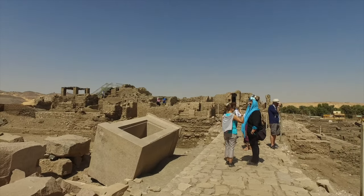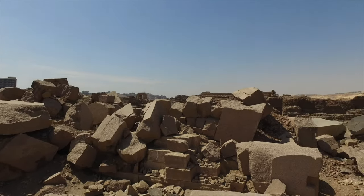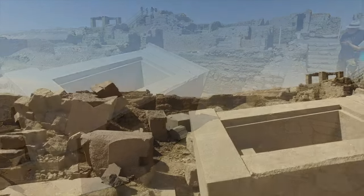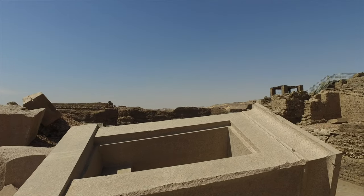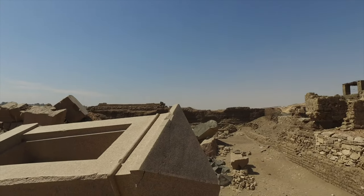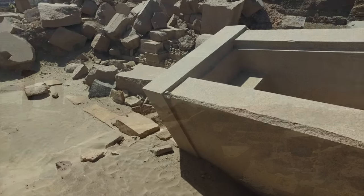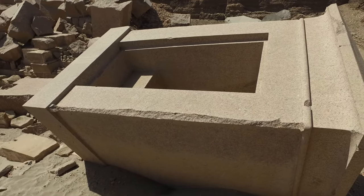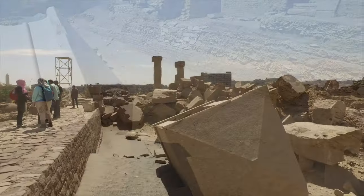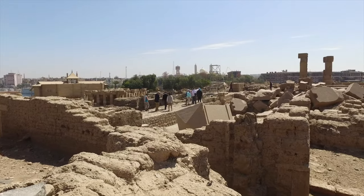Luckily, objects such as what I am walking up to now are preserved more or less intact. This object is one piece of granite, and the level of precision, once again, is beyond the capability of the dynastic Egyptians, and had to have been an inheritance from an earlier culture that had lost ancient high technology. What its original function was is completely unknown.